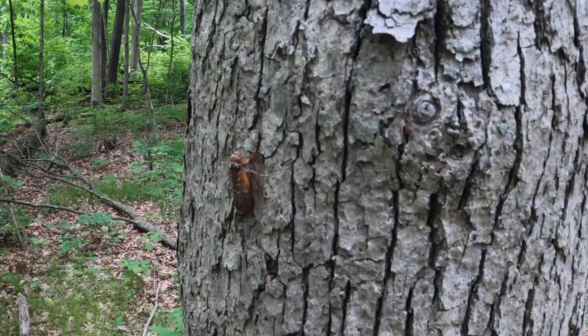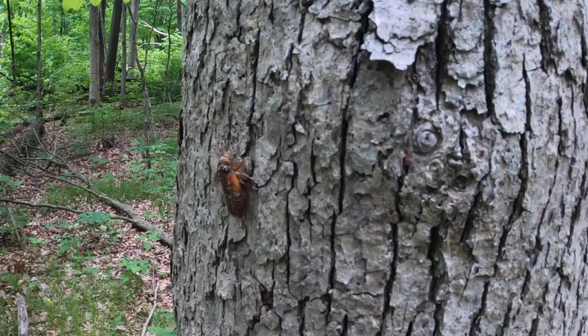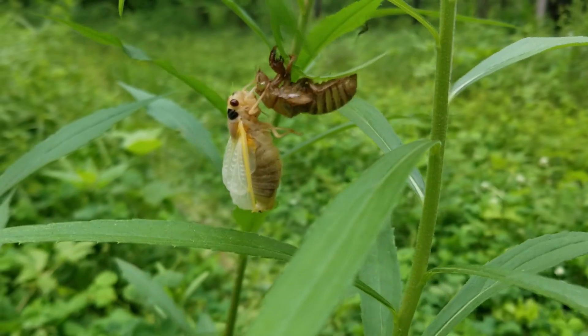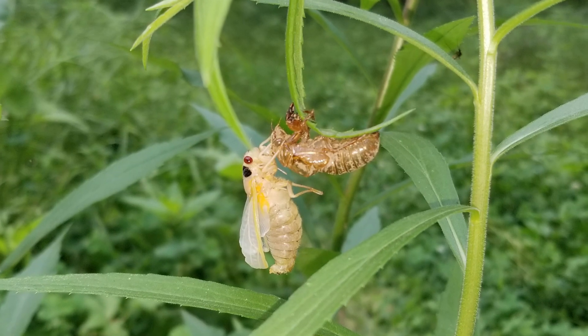This was not intended to be another cicada video, but we found so many and it was totally unexpected. What we found here blew away our experience in the Hoosier National Forest just a week earlier.